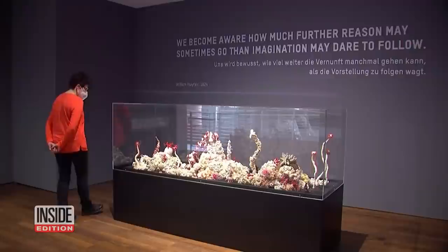All of this looped yarn strives to bring awareness to how the invaluable coral reefs are disappearing. Tens of thousands of people lent their crochet talents to create this one-of-a-kind art project.